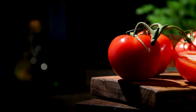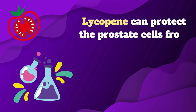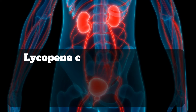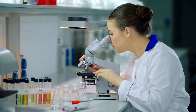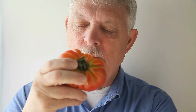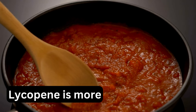Number two: tomatoes. Tomatoes are rich in lycopene, a powerful antioxidant that gives them their red color. Lycopene can protect the prostate cells from oxidative damage and inflammation, which are risk factors for prostate cancer. Lycopene can also lower the levels of prostate-specific antigen, or PSA, a marker of prostate enlargement and cancer. Studies have shown that men who eat more tomatoes and tomato products have a lower risk of developing prostate cancer and a slower progression of the disease. Lycopene is more available when tomatoes are cooked or processed, such as in tomato sauce, juice, or paste.